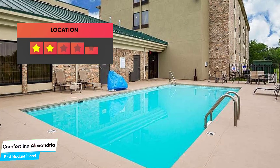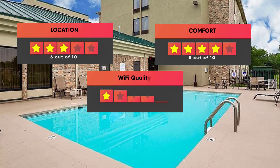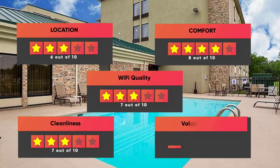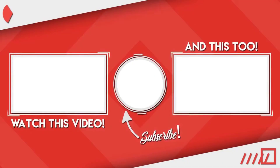Here are our ratings for this hotel: Location – 6 out of 10, Comfort – 8 out of 10, Wi-Fi Quality – 7 out of 10, Cleanliness – 7 out of 10, Value for your money – 10 out of 10. I hope this video was helpful to you.